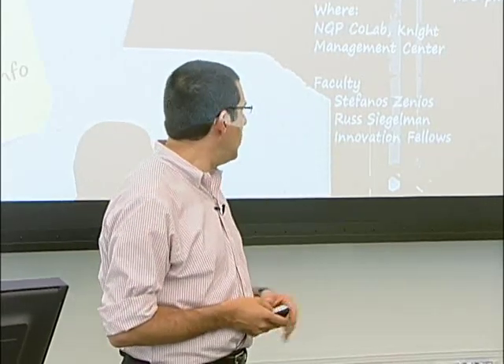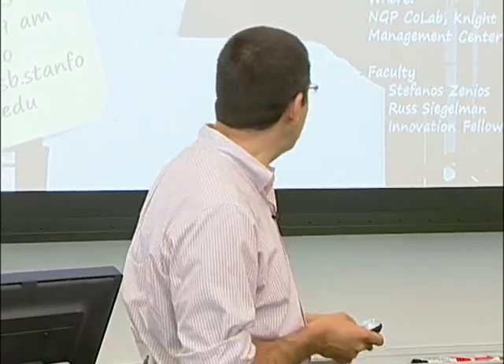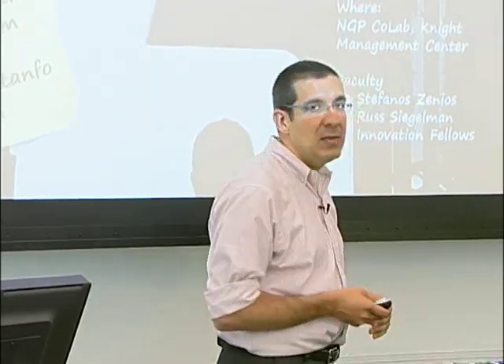I am one of the faculty teaching the course. Russ Siegelman, who is with Kleiner Perkins, will be one of the other instructors. And we will also have a team of innovation fellows who will be working with the teams.